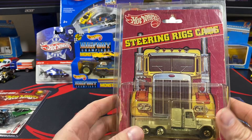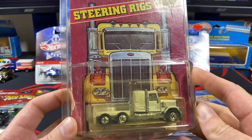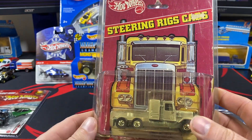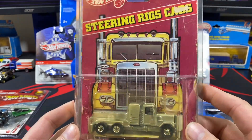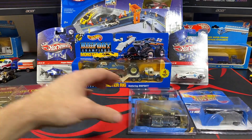Got a steering rigs cab in. I'm working on the steering rigs right now — I just put in two or three different French variations, but I'll keep plugging away at that and getting them on the website. I'll be adding the steering rig cabs as well, so there's one of those to add.